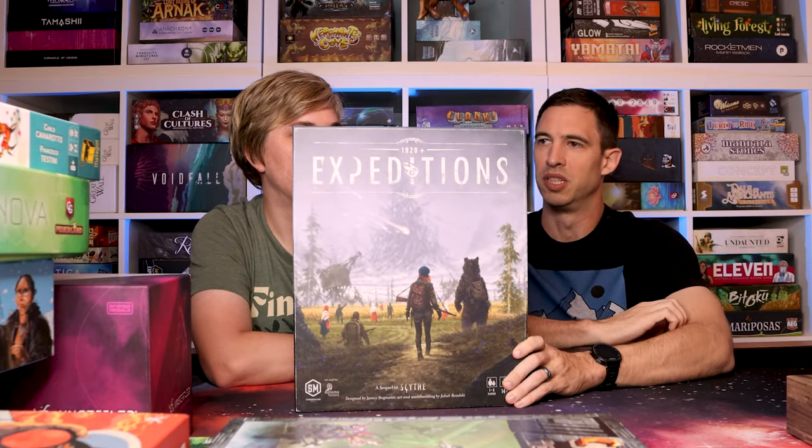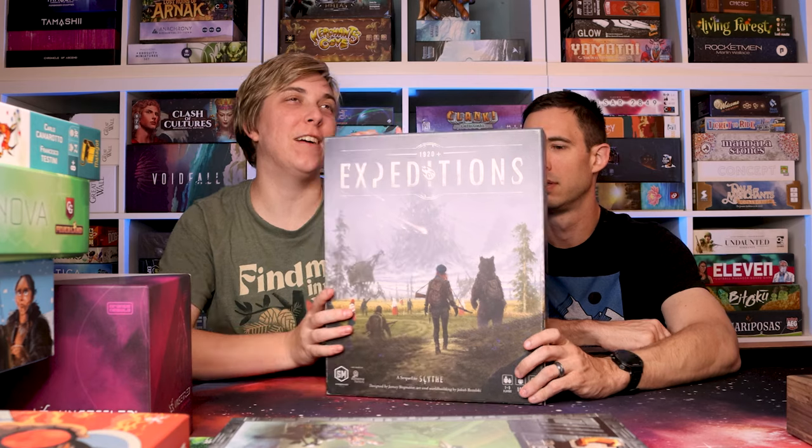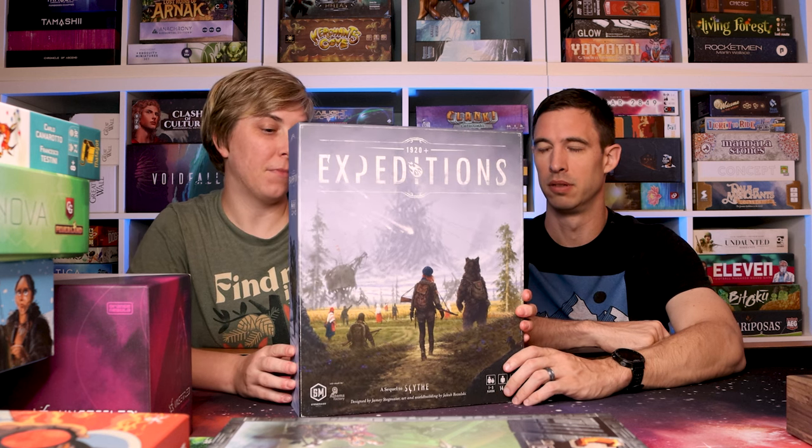Also part of one of our recent mini reviews — Expeditions. In that review I actually accidentally called it Scythe at the very beginning, though it is a sequel to Scythe. So oops! But yes, it's set in the Scythe world and we both liked it. Go check out the review if you're interested in more of our thoughts.